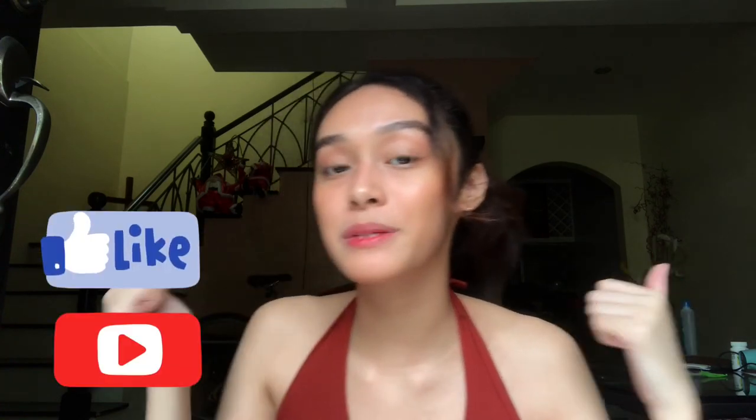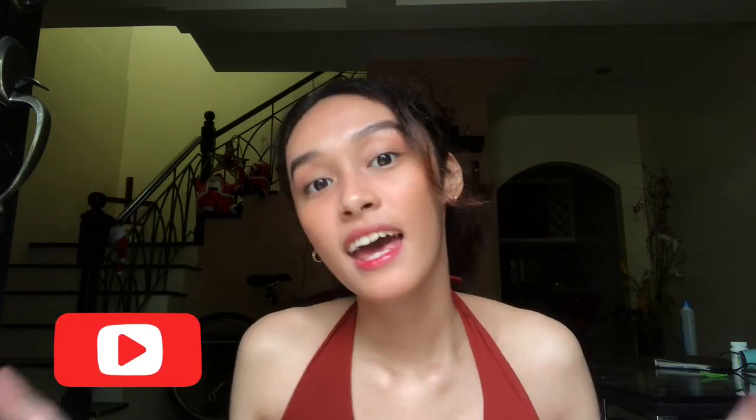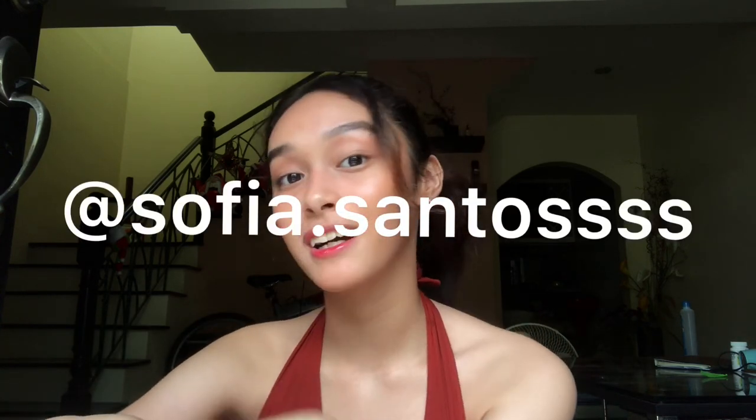Thank you so much for watching this video. If you enjoyed watching it, make sure to click thumbs up and subscribe for more videos like this. You can also follow me on Instagram and on my other social media accounts.